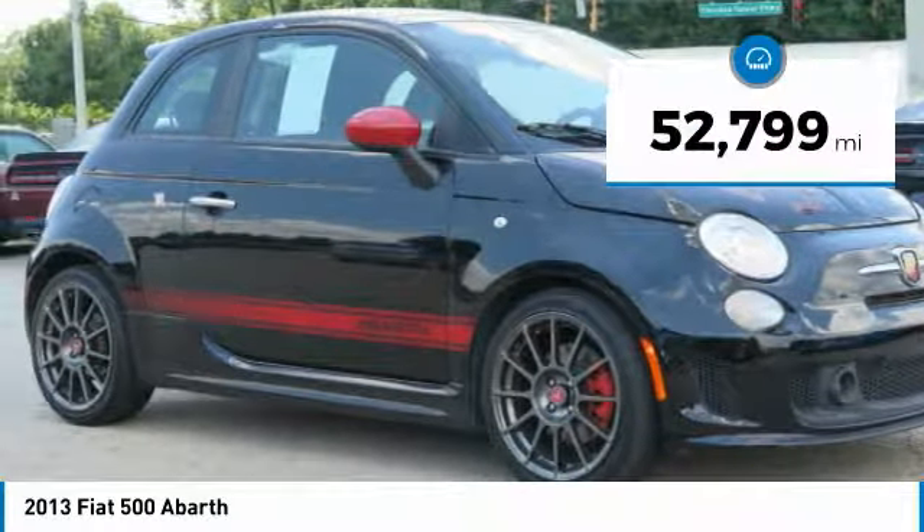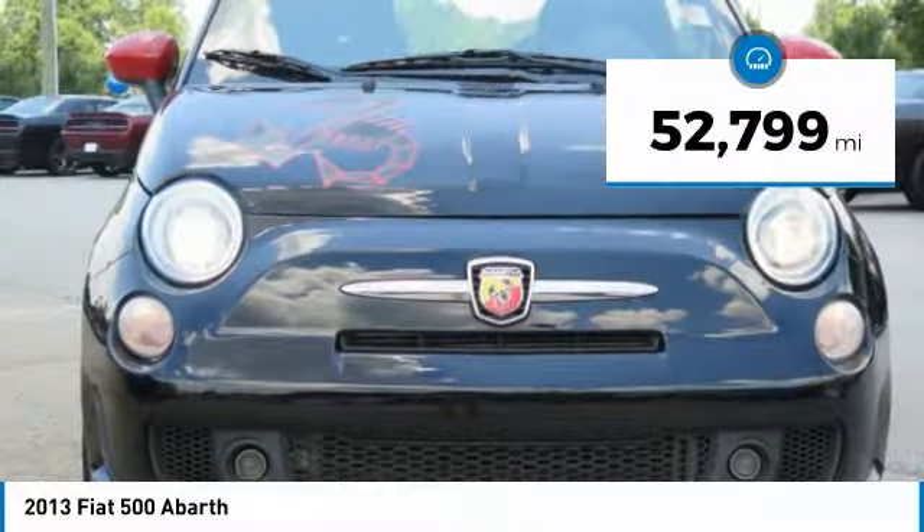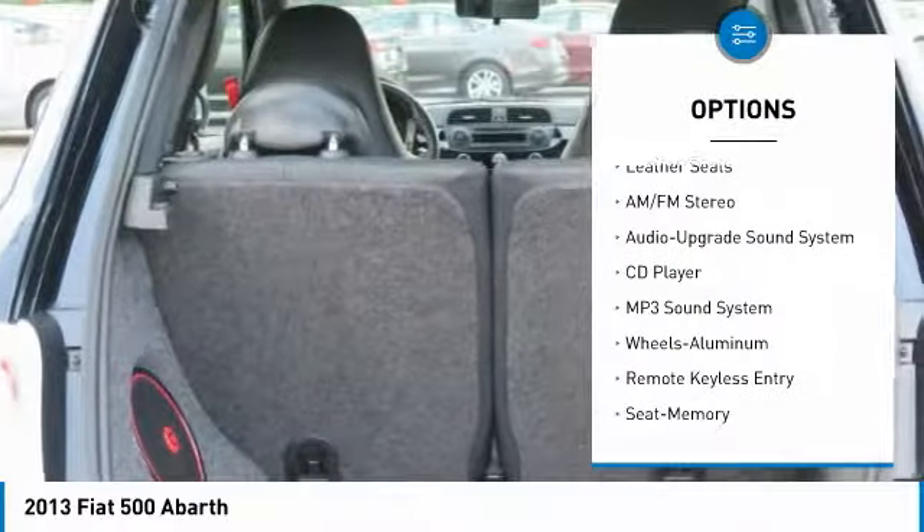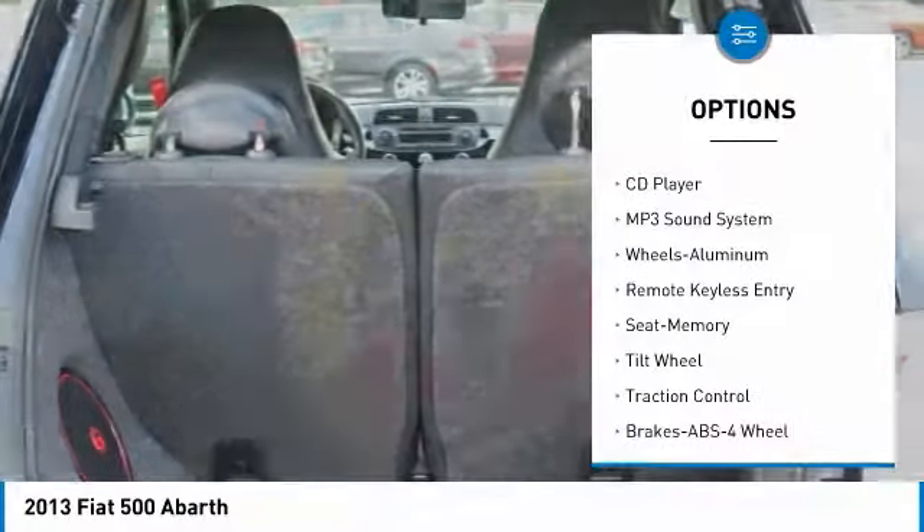This vehicle has less than 55,000 miles. Here are some of this vehicle's great options: anti-lock braking system, traction control, air conditioning, moonroof, and power steering.